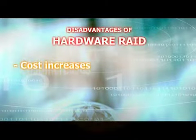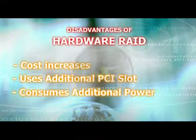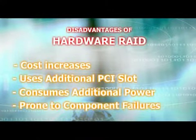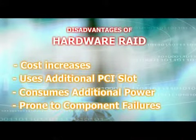Your dollar cost increases when you get a hardware RAID HPA. It uses additional PCI slots. It consumes additional power. Finally, due to having additional hardware components, hardware RAID is more prone to component failures, which may hurt server availability.